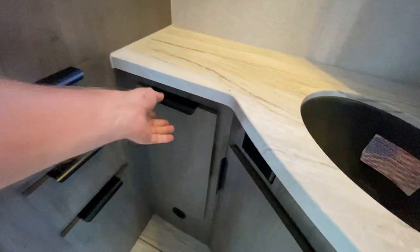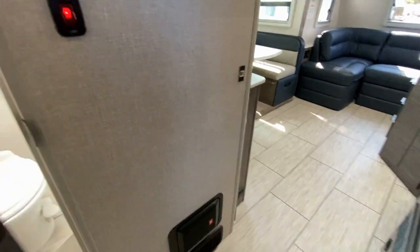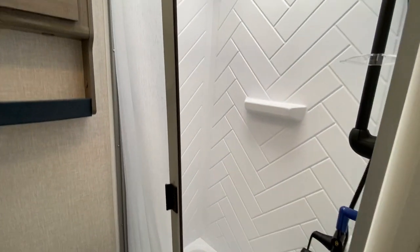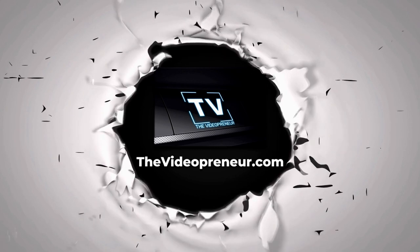Nice size bathroom here and a nice clothes bin. As I swing around, I'll show you the bathroom. We have a nice size shower and skylight, as well as the commode, hang-up clothes, and a light.